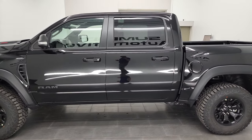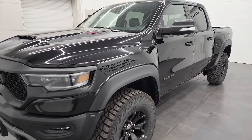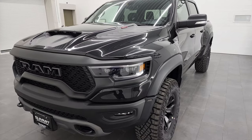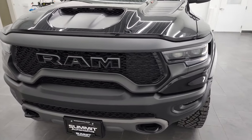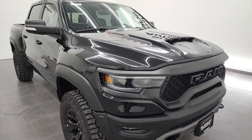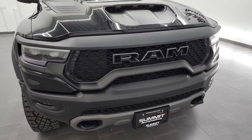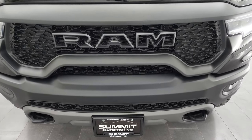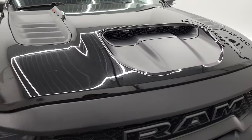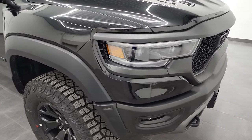This 2022 Ram 1500 TRX has the 6.2 liter supercharged V8 Hellcat engine putting out 702 horsepower. It gets 14 miles per gallon on the highway, 10 city, for an average of 12 MPG. The truck is in diamond black metallic and it is extremely good looking. This is a TRX Level 1 and I think the only option on it is the panoramic vista sunroof.